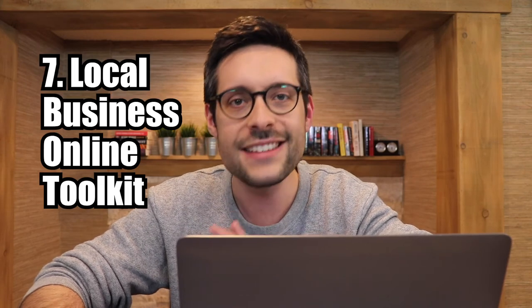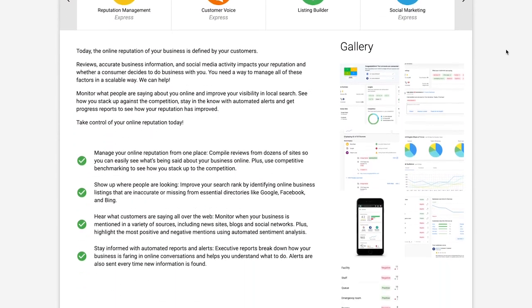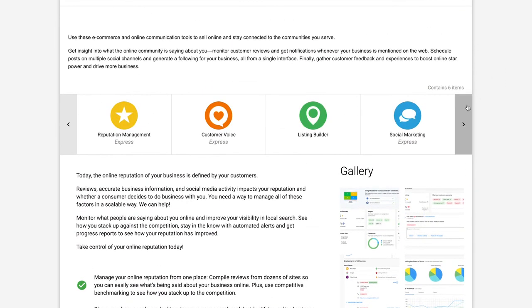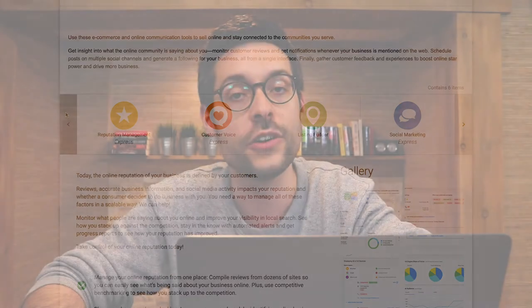Number seven: Local Business Online Toolkit. When COVID broke out, Vendasta rallied to figure out how they could help local businesses. One idea was to create express — i.e., stripped-down — versions of their most popular products so partners could give them away for free. It's a clever product-led growth strategy: give customers and prospects access to free marketing tools, and those who like them can upgrade to paid premium versions. You get a certain number of toolkits with your subscription, and after you've used them up, you can purchase more.